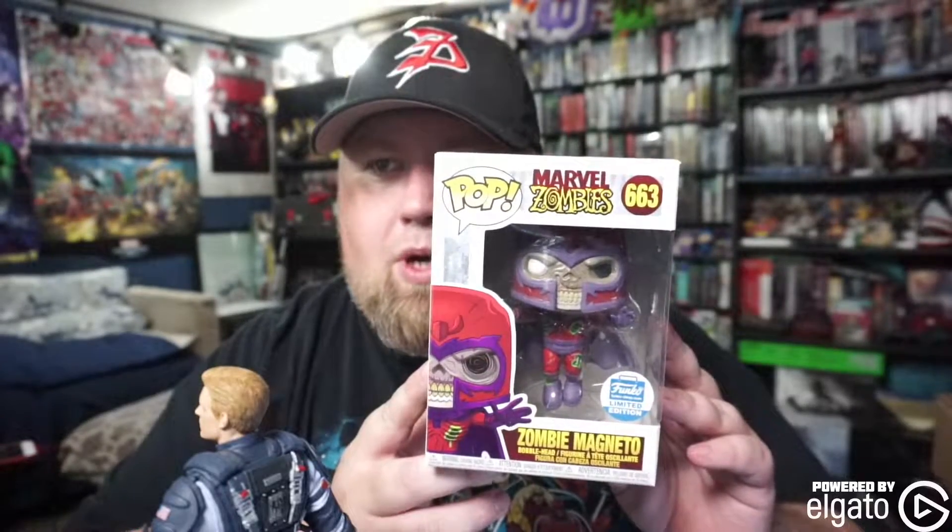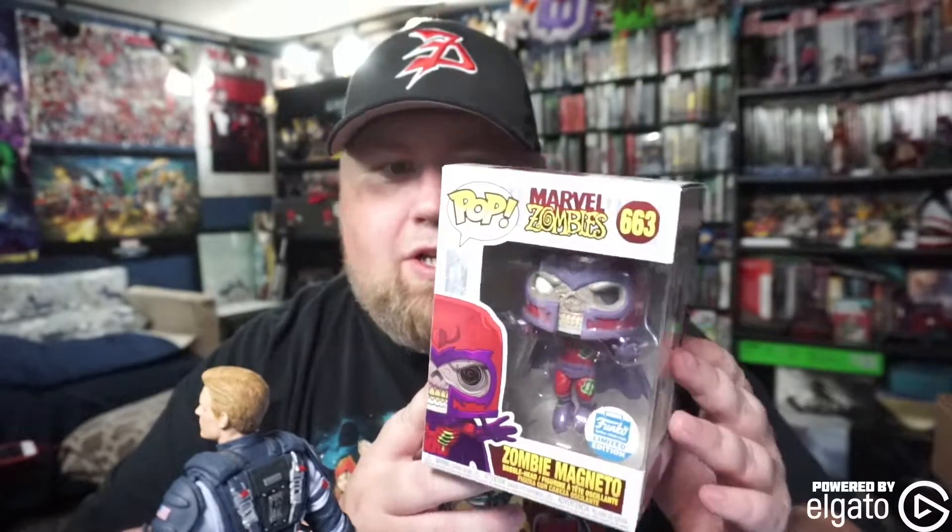I also got this today — a Marvel Zombie Magneto Funko, limited edition Funko Store exclusive.